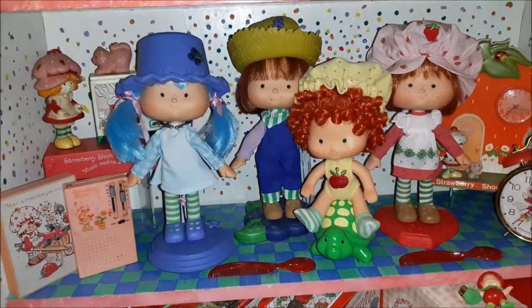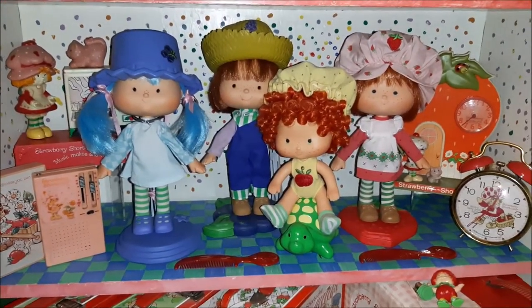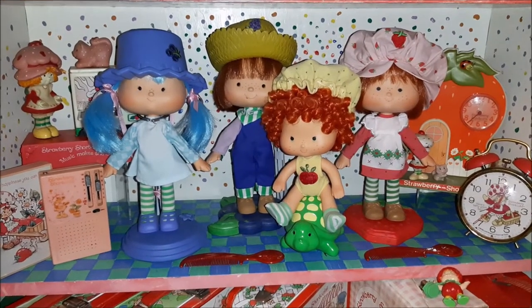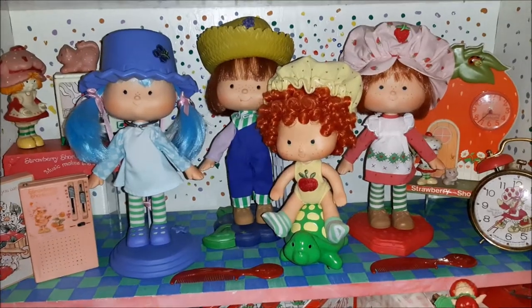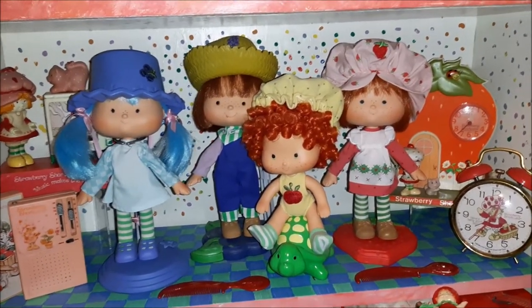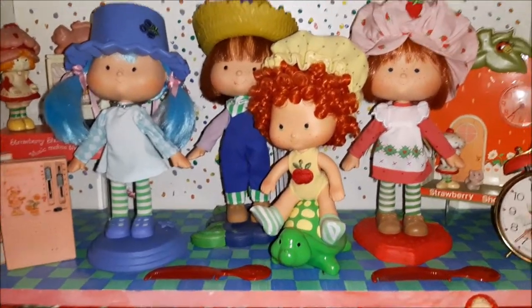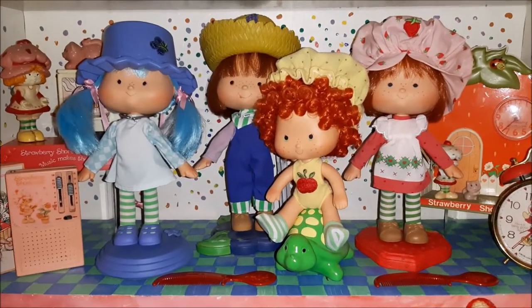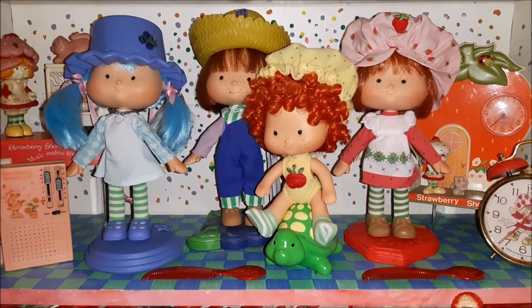Hey toy addicts, it's Jody and I am in the Strawberry Shortcake room again. I wanted to show you my Danbury Mint collection — I know that after the last video some people were asking about seeing it, and here they are. I don't have the whole collection, just these four.